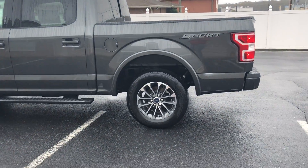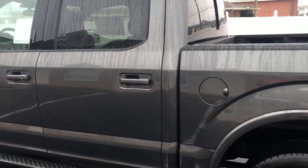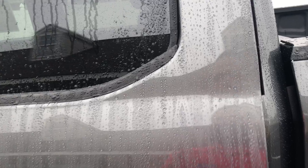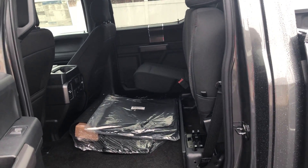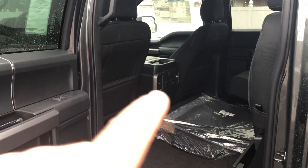It's got the largest cabin space of any truck. It's been the number one selling truck for 44 years and the number one selling vehicle for 39 years. Cabin space is huge — the center console gives everybody their own air vents.